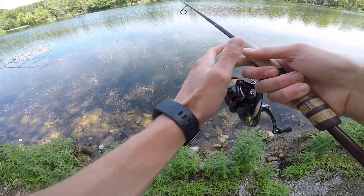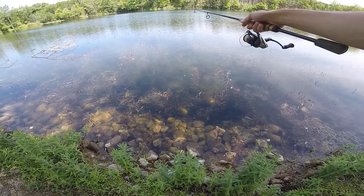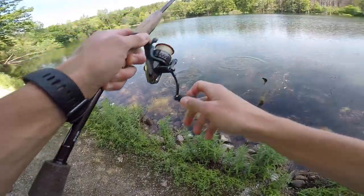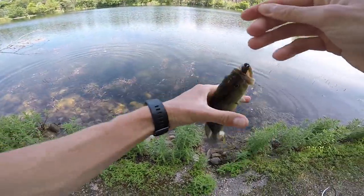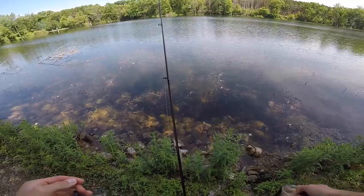I see a couple bass right in front of me. Got them! I love how both fish I caught are about the same size and both were sight fished. They just can't stand a ned rig, man. So much fun.